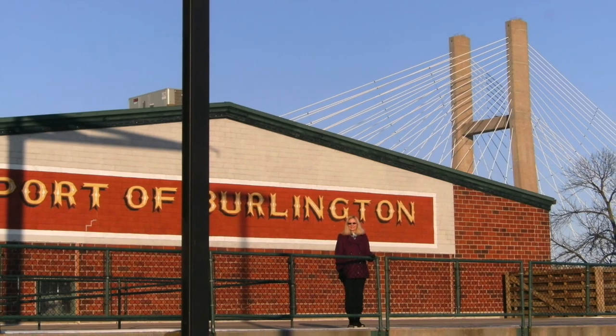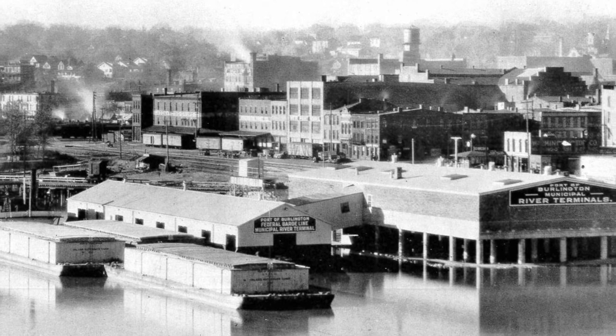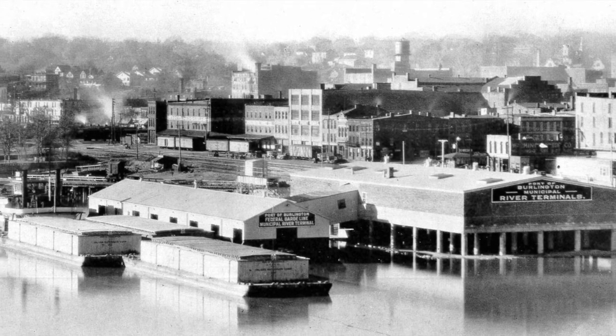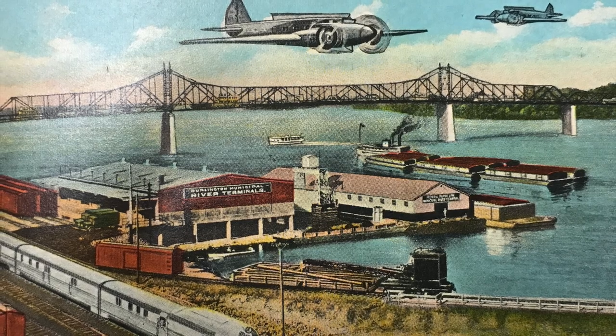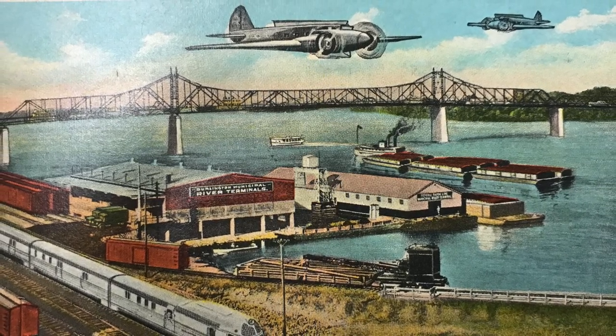This riverfront building was dedicated in October of 1928. In the beginning, it was a warehouse, a floating dock that connected riverboat traffic with a place to offload cargo in Burlington, Iowa. Currently, this building is being utilized as Iowa's official welcome center for visitors coming by highway from the east.